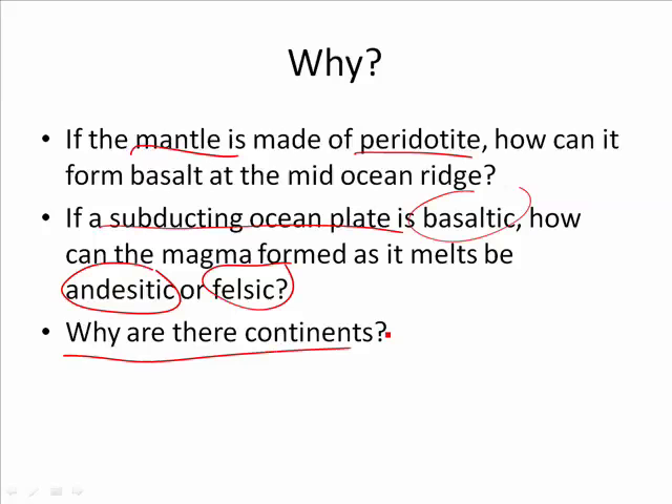Finally, why are there continents? The first Earth didn't have any continents, and if there weren't any continents, you wouldn't be here, I wouldn't be here, none of us would exist. So your very existence is reliant upon the Bowen's reaction series — not just forward, but backwards.